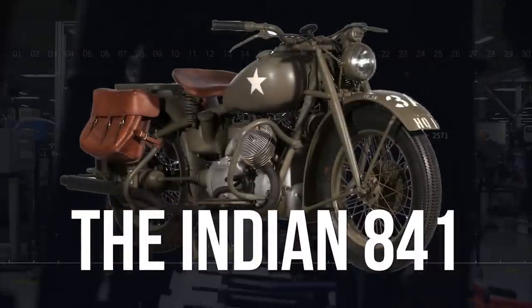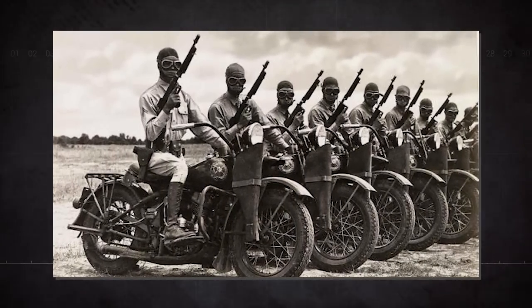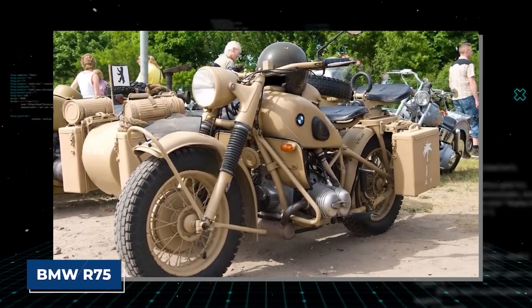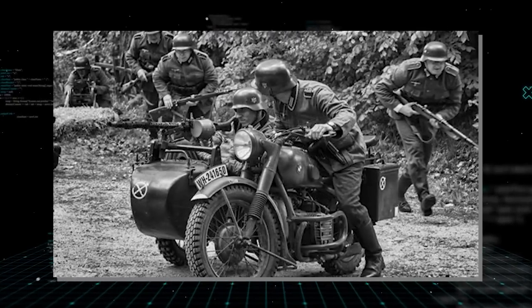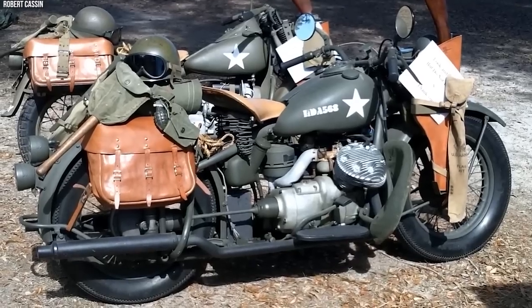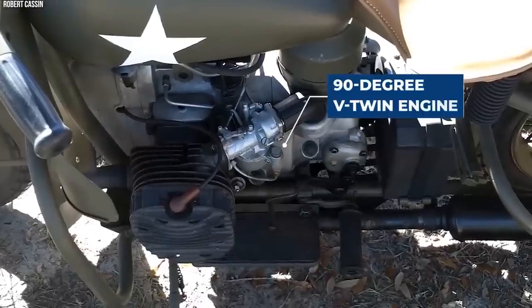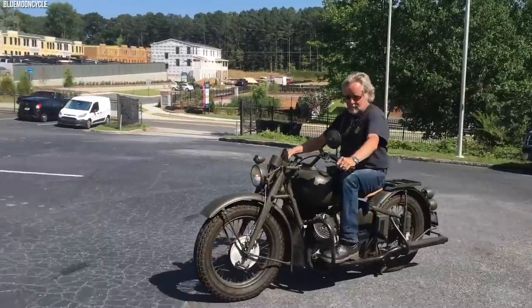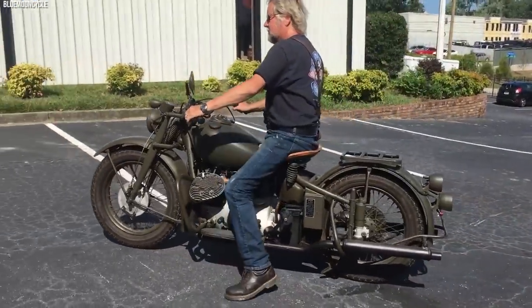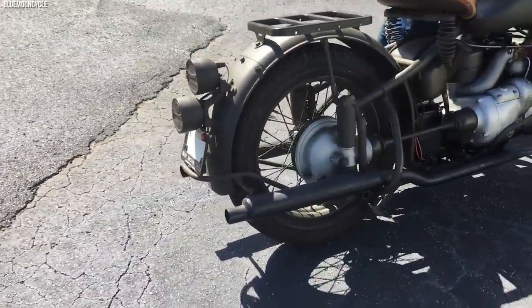The Indian 841, produced by the Indian Motorcycle Manufacturing Company during World War II, stands as an example of innovative adaptation in response to military needs. It was specifically designed to compete with the BMW R75 for a U.S. Army contract, which requested a motorcycle suitable for desert warfare, indicative of the North African campaign. To meet those demands, the Indian 841 featured several significant design changes, most notably a 90-degree V-twin engine turned sideways and placed longitudinally in the frame, allowing for better cooling and simpler drive to the rear wheel.